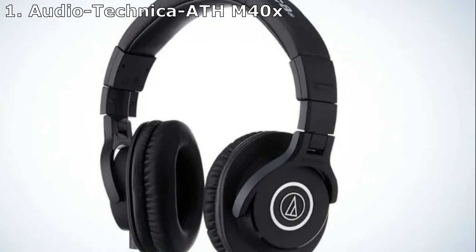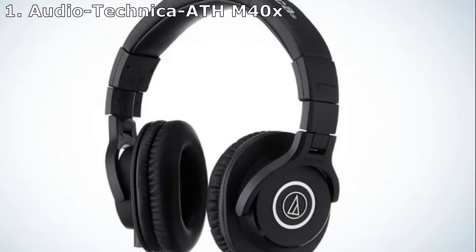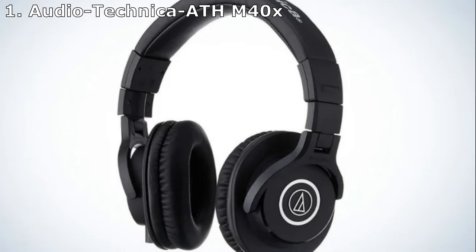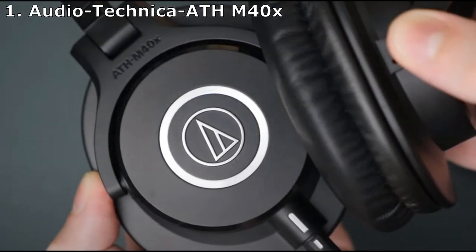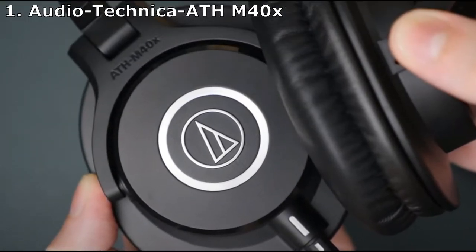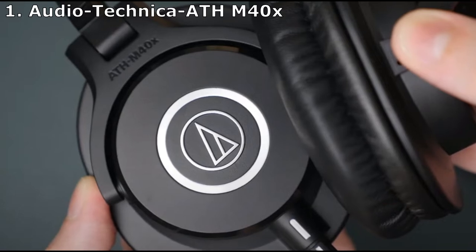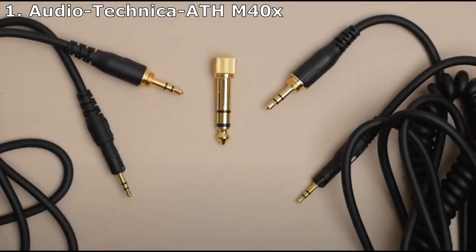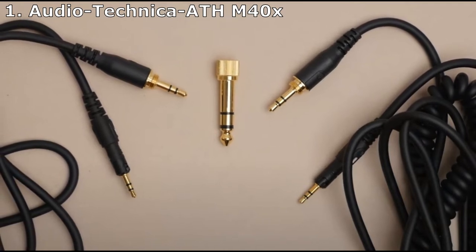The ATH-M40X is a great pair of cans for those looking for an affordable option for studio work or casual listeners who prioritize fidelity. These cans feature 40mm drivers in well-padded cups, which help reinforce low-end and extend transients around an accurate mid-range, supporting a neutral but energetic sound.